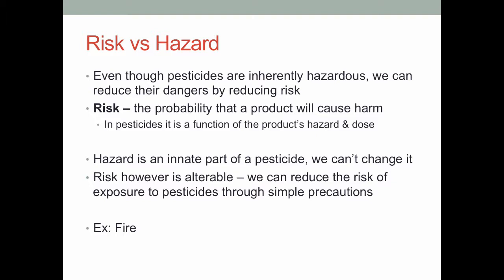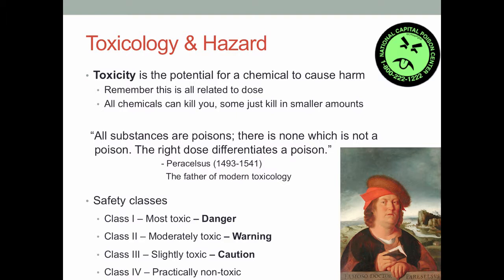The point is that hazard is innate, but risk is alterable. By reducing the risk of exposure to these pesticides using very simple precautions, we can make growing and pest control a lot safer. A good example of hazard versus risk is fire. Fire is in and of itself dangerous — it's destructive, it can burn you and your belongings. But fire is also very powerful and helpful, just like pesticides can be. Taking minor precautions to contain it and limit its spread allows you to use it very efficiently to get really good results. That's the general idea around pesticides as well.